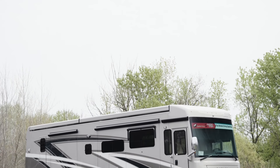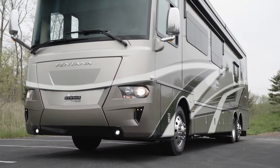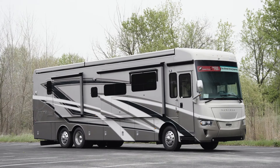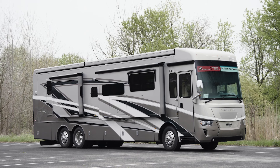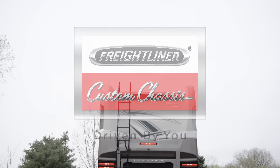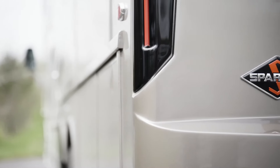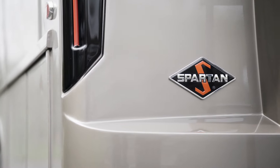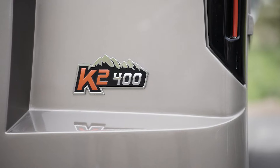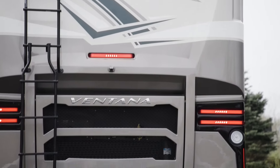The 2022 Ventana is available in 11 floor plans ranging from 34 to 43 feet in length, including one new floor plan. This particular floor plan 4037 measures 40 feet and 10 inches in length and features three power slide outs, including a full wall slide. Each Ventana comes standard on a Freightliner XCR chassis with a V-Ride rear suspension. A Spartan K1 chassis is optional for 34 and 37 foot models, while a Spartan K2 chassis with a passive steer tag axle for tighter turn radius is available for 40 and 43 foot models. This particular model features the Spartan chassis.